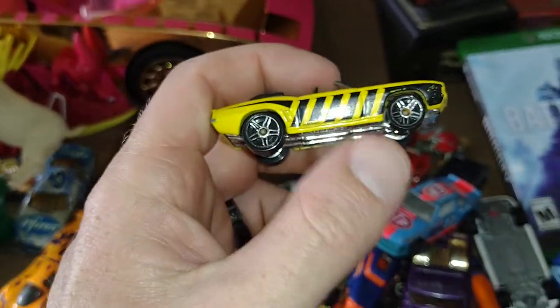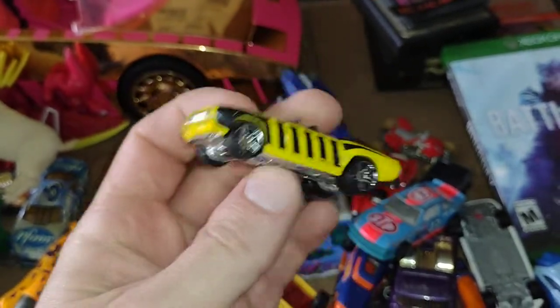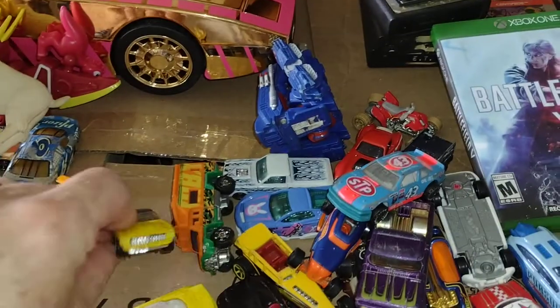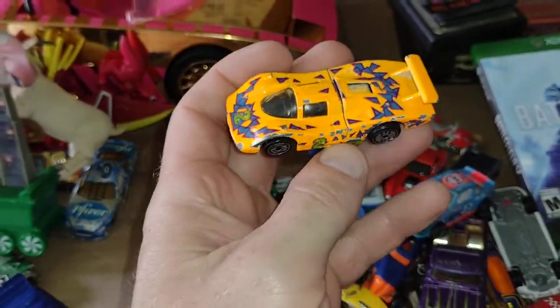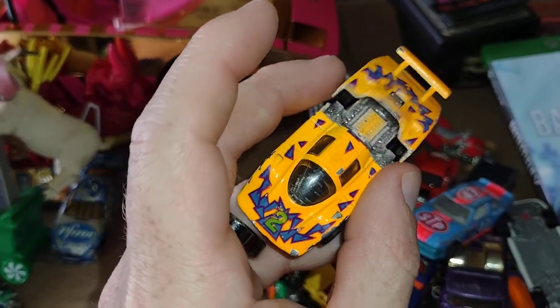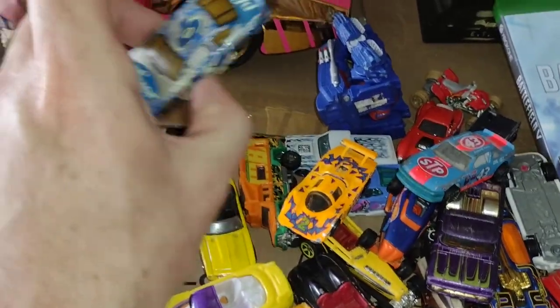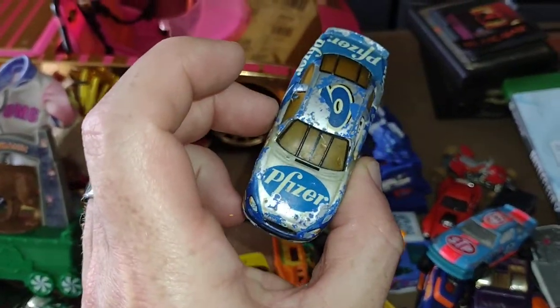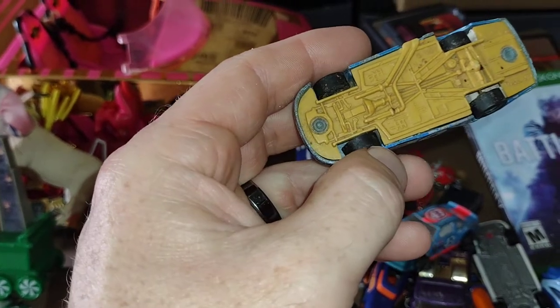This one reminded me of the old Christian rock band Stryper — I thought that was interesting, so I had to pick that up. This one's cool with some nice bright colors, and the back opens up to reveal the engine — very nice.